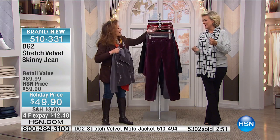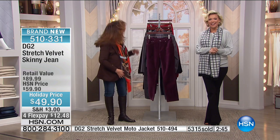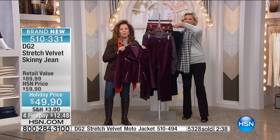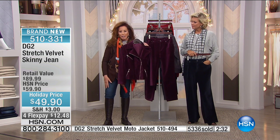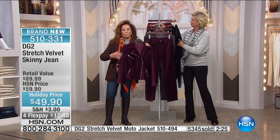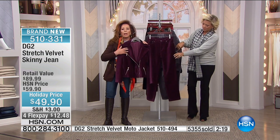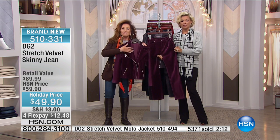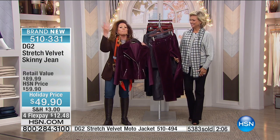Debra from Texas is on the phones — she's a fan of the jeggings and so much more. Debra, you're with Callie and Diane Gilman. How are you this evening? You know what, there's so much we love in this collection. You got the jeggings — I can never have enough of them. I don't know if you'll remember this Diane, but I talked to you this spring. I was headed to China and I had bought some of your cuffed jeans — you told me they'd wear comfortable on the plane and be fresh when I landed, and you were absolutely right. I am a DG2 fan.